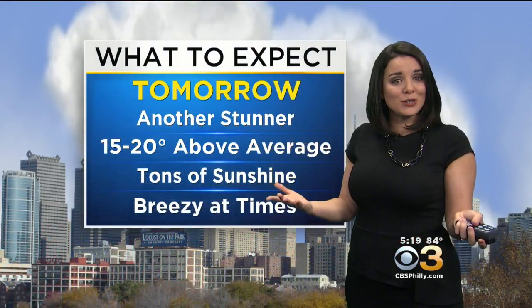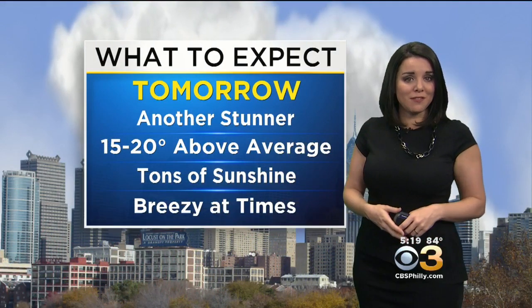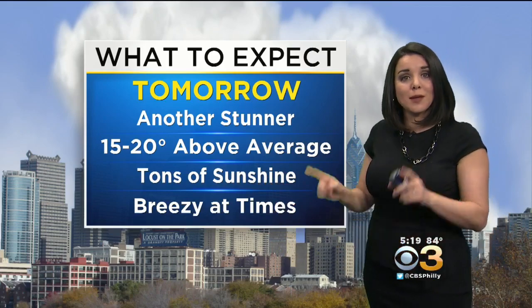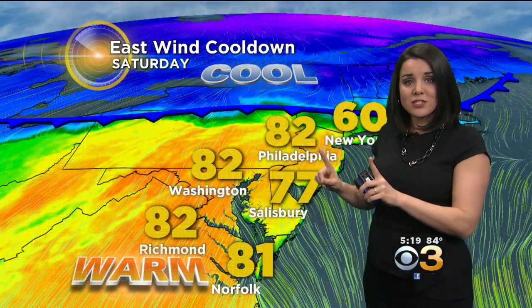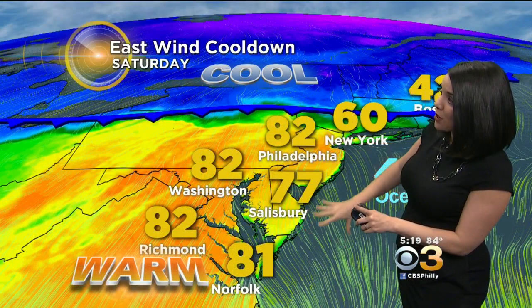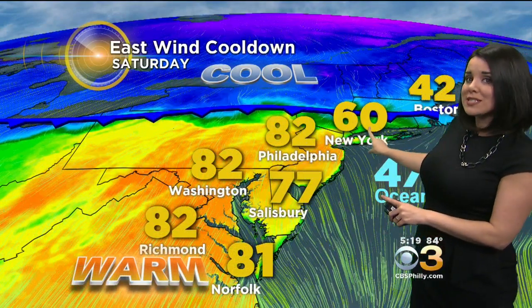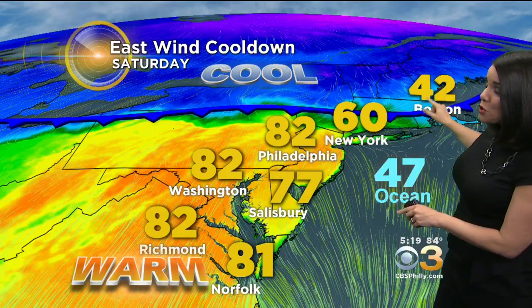What to expect for tomorrow? It's another stunner — temperatures 15 to 20 degrees above average, tons of sunshine. It will be breezy at times, but another great day. Watch the difference as we see this front collapse back south. Here are tomorrow's highs: temps are in the 80s here in Philadelphia, 82 in Washington, only 60 in New York, and only 42 in Boston.